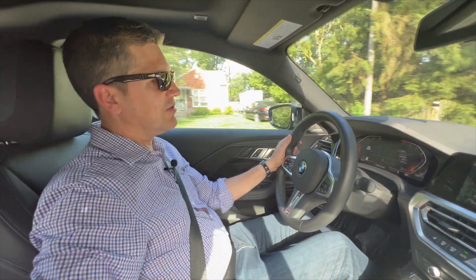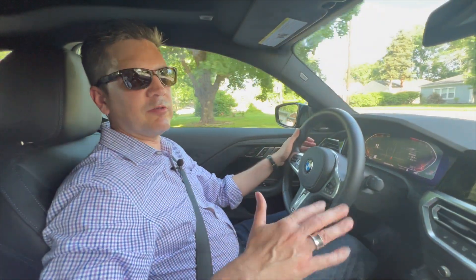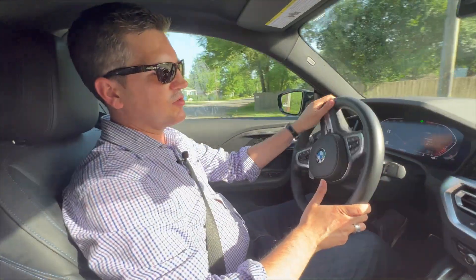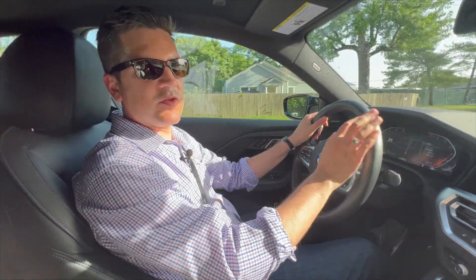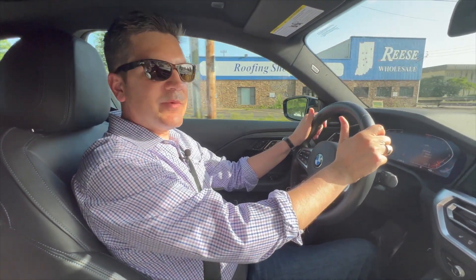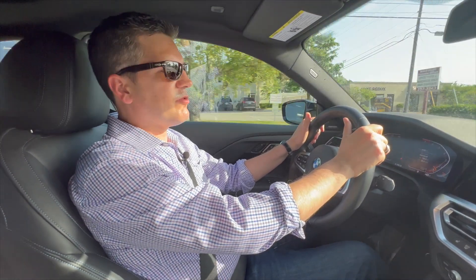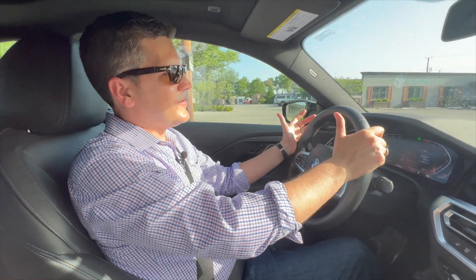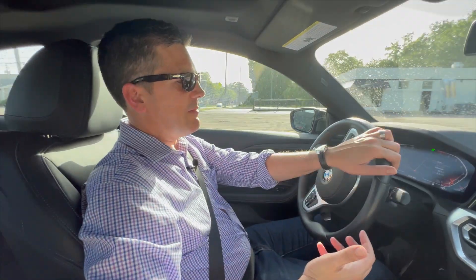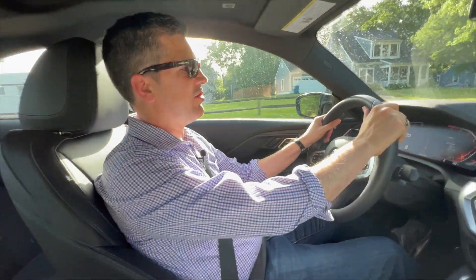It also has a drive mode selector and an adaptive suspension system. You can put it in sport mode to stiffen things up, or comfort mode for the highway or rough city streets. It also tightens the steering a bit and changes how that feels. Fuel economy is pretty decent for a car with this much power — 23 miles per gallon in the city and 32 on the highway. When you're buying a BMW, that's probably not the first thing on your list, but 32 MPG highway is actually pretty good for the performance this car offers.